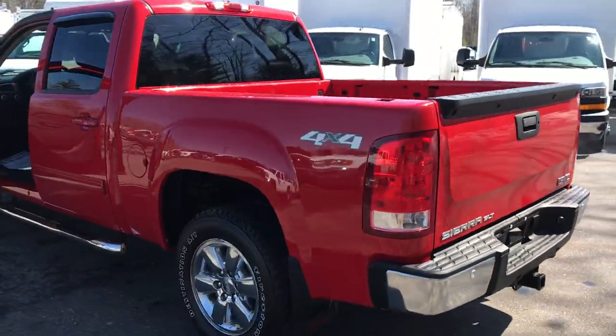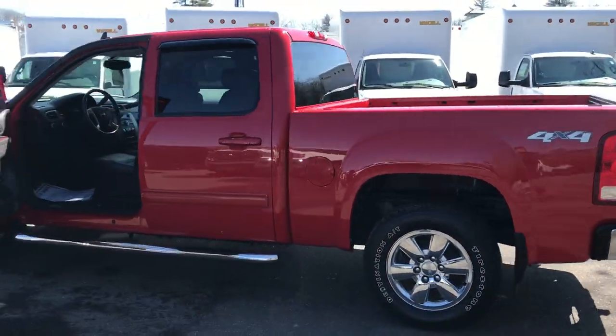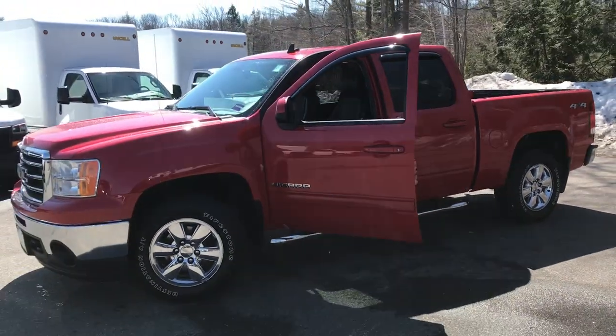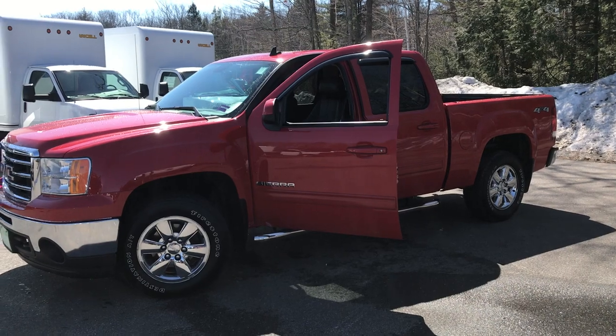Want to know a little more about this truck, come take it for a test drive. Give us a call down here at the dealership. Direct line is 207-985-3537. We look forward to hearing from you. Have a great day.